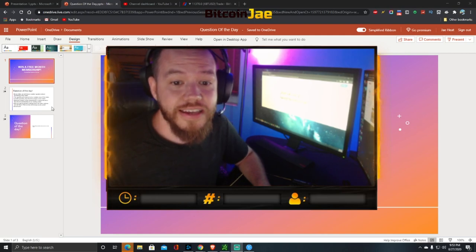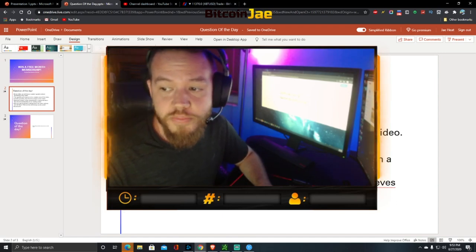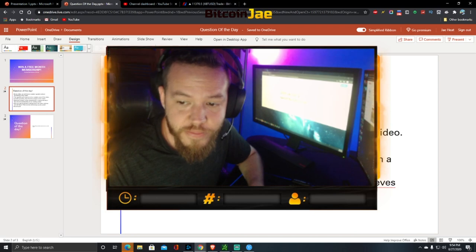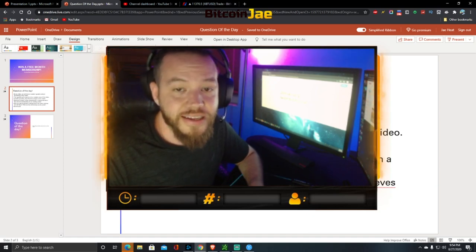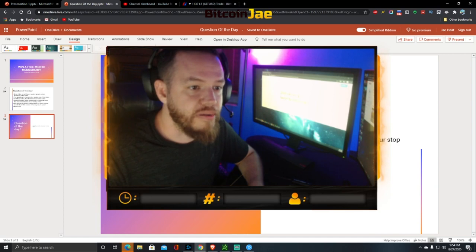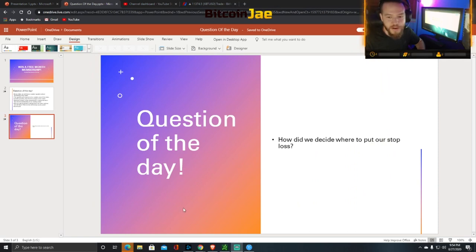Question of the day: every video has a random question about something in the video. Find the question, find the answer, and post it in the comments for a chance to win a free month membership to our trading room. Winners are picked randomly once the video gets over 30 likes. Today's question: how did we decide where to put our stop-loss? We covered this in the video — put your answer in the comments and like the video.